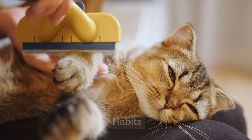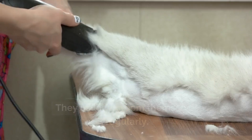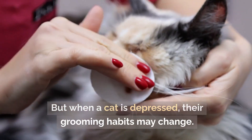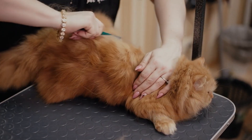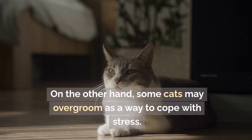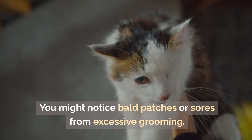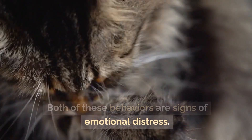Symptom 3: Changes in grooming habits. Cats are known for being clean creatures and usually groom themselves regularly. But when a cat is depressed, their grooming habits may change. Some cats stop grooming altogether and their fur might start to look messy or dirty. On the other hand, some cats may over-groom as a way to cope with stress. You might notice bald patches or sores from excessive grooming. Both of these behaviors are signs of emotional distress.